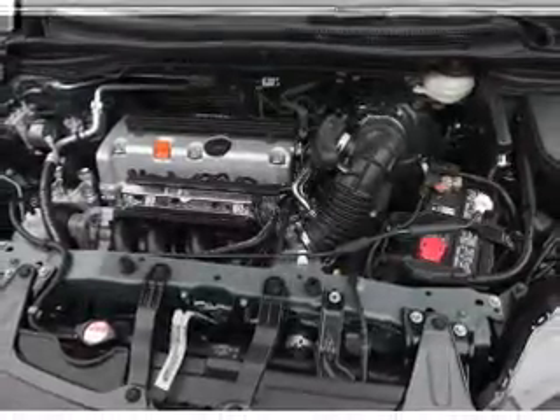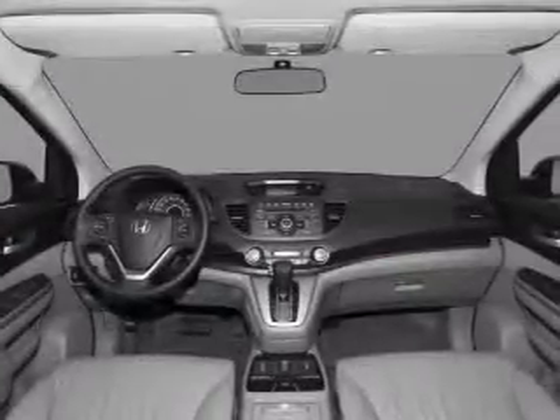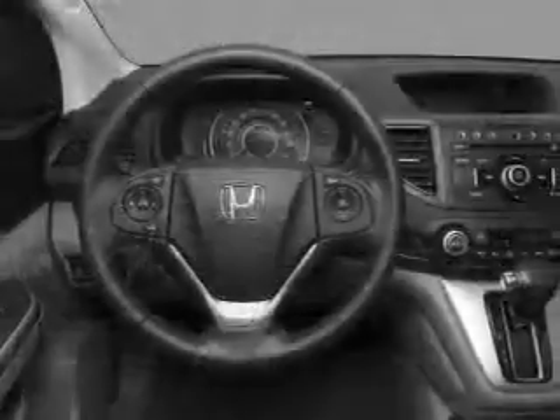Brake safely with the anti-lock braking system. Heated seats offer comfort in cold weather. Let the outside in with a power convertible roof. And memory settings are one of many features.